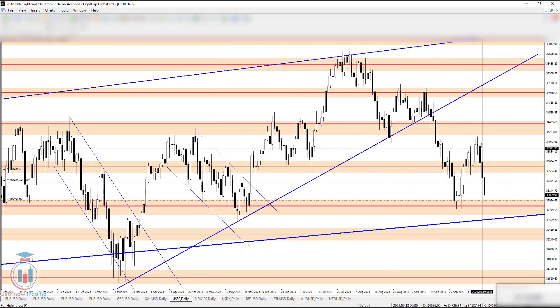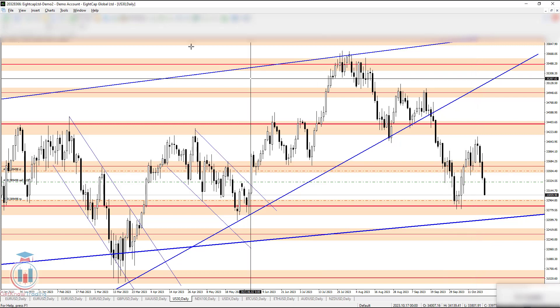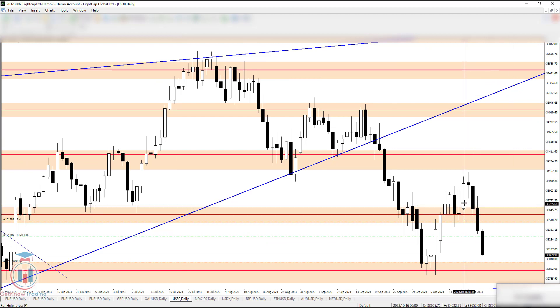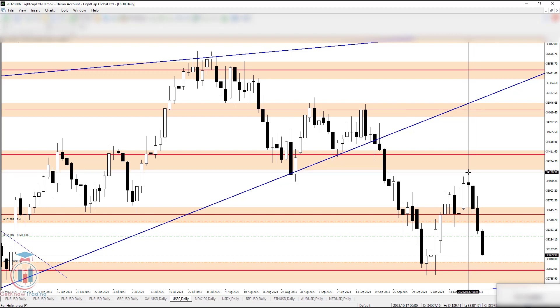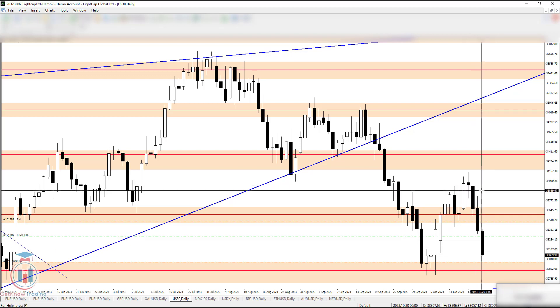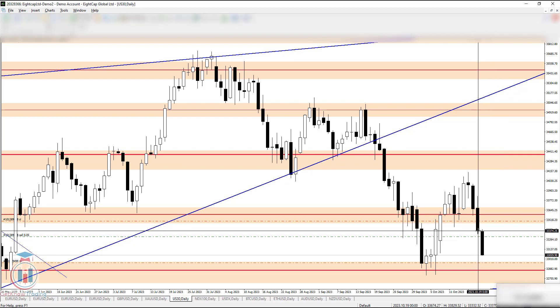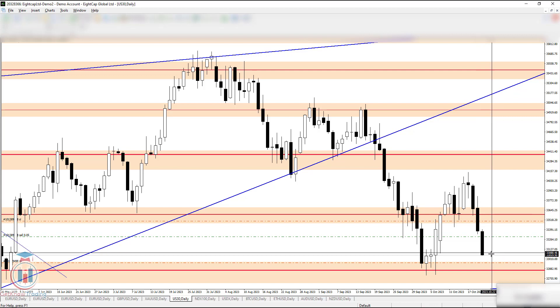The week started here with this candle. The price went up and then reached the start of this supply zone, then the price went back down. We can see three strong candles pushed the price down. I entered the trade here after the breakout happened, and the price on Friday continued even more down.